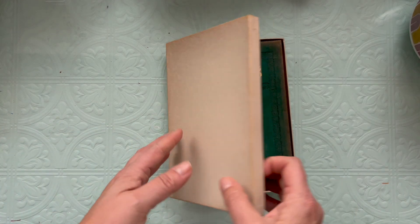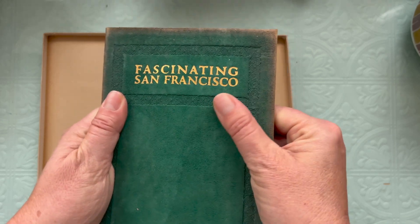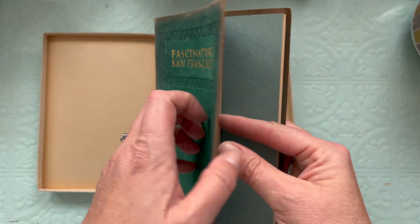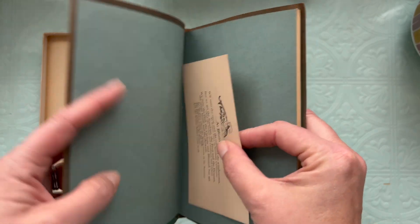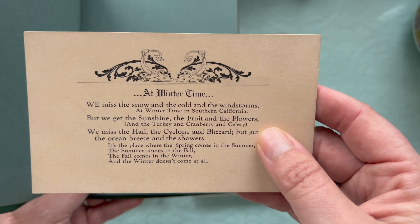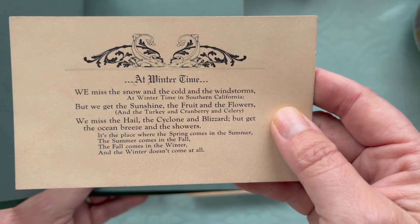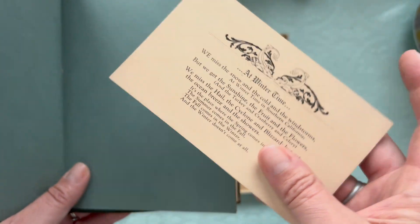I purchased this book from the collection that those other books came in, and it is green leather but it has like a suede feeling to it. You can see the nap on there. San Francisco is the closest big city to us and we've spent a lot of time exploring that especially in college, so this is a really fun book to have. This is copyright 1924. There's this little postcard inside that is about California with winters — it says we miss the snow and the cold and the wind storms at winter time in Southern California but we get the sunshine, the fruit, the flowers, and the turkey and cranberry and celery. We miss the hail, the cyclone, the blizzard, but get the ocean breeze and the showers. It's the place where spring comes in the summer, the summer comes in the fall, the fall comes in the winter, and winter doesn't come at all.